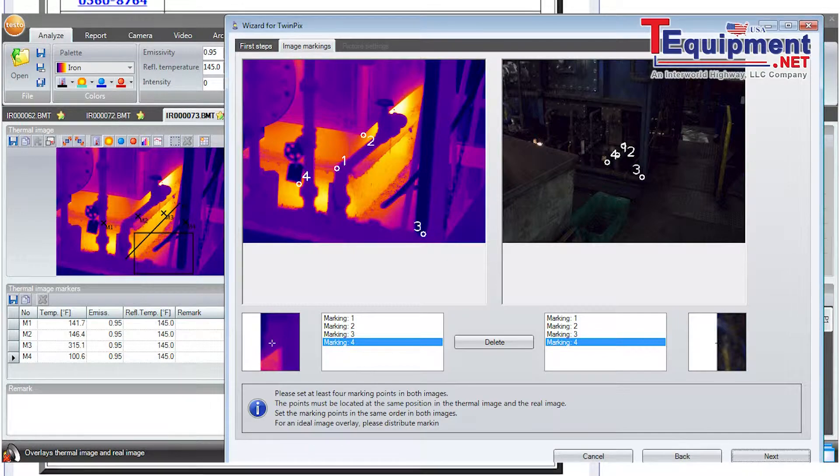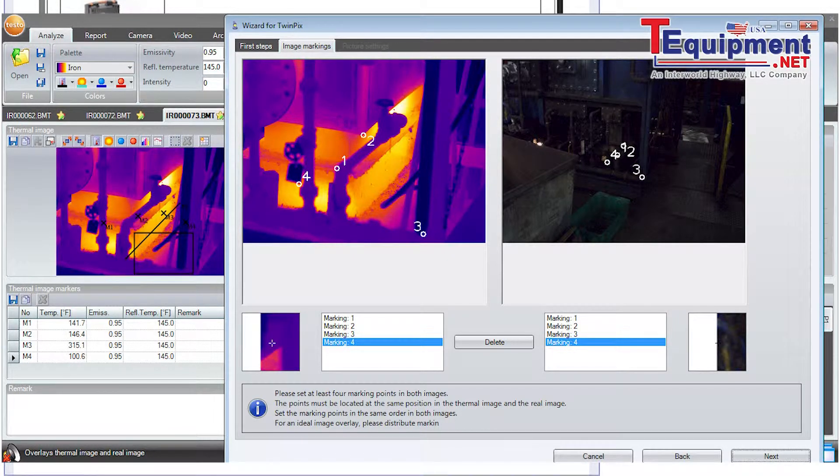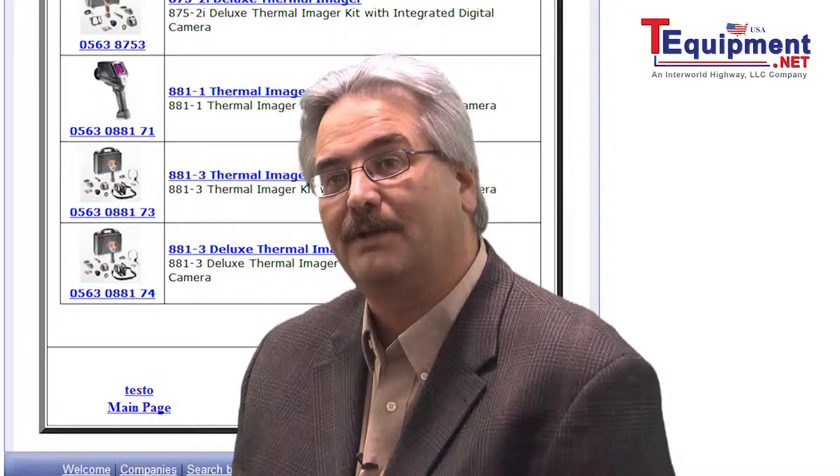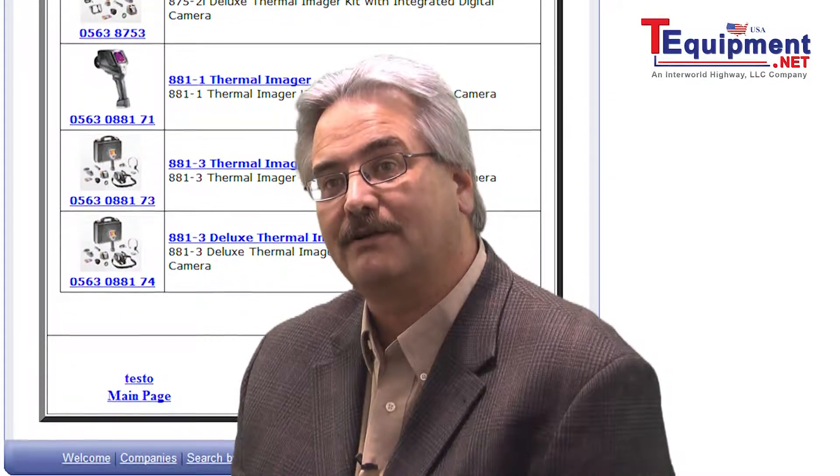It has the ability for full contrast control as well as opacity, so you're able to determine how much of each image you blend together to achieve the desired results you need.